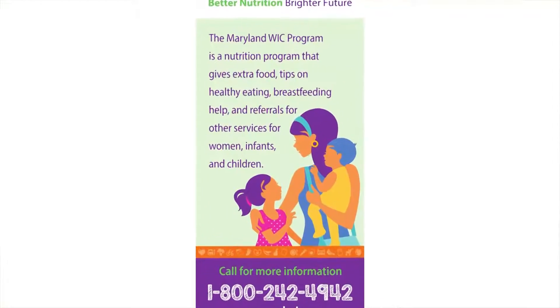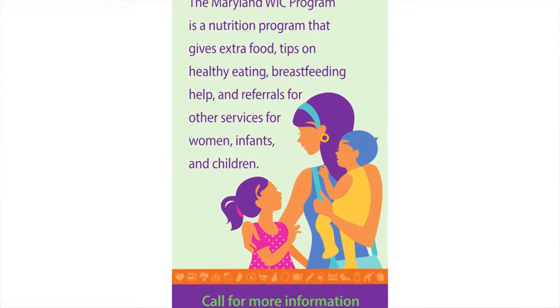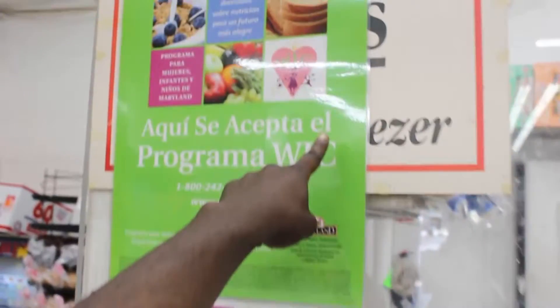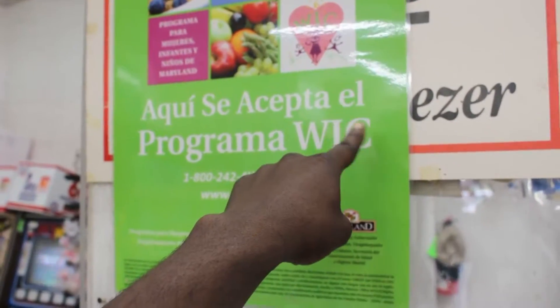The WIC program is a federal nutrition program that provides supplemental food and nutrition counseling to pregnant women, infants, new mothers, and children under five. Participants get nutrition information, referrals to health and social services, and most importantly checks to buy healthy foods from you. Participants can only buy food that is written on their checks and can only use merchants that have an agreement with WIC.